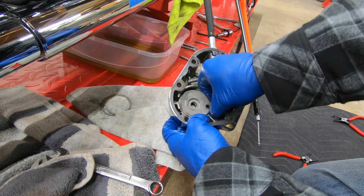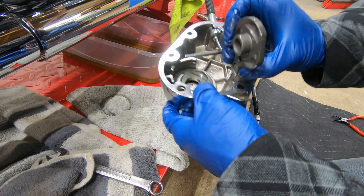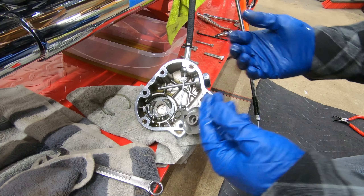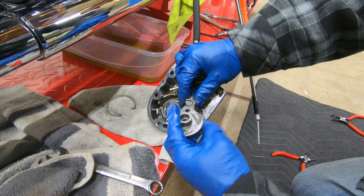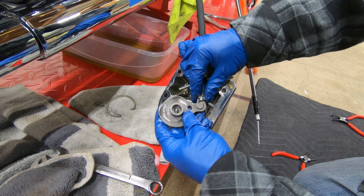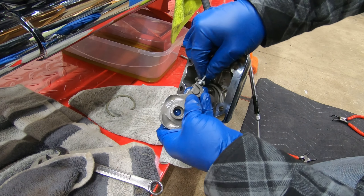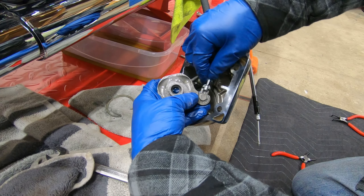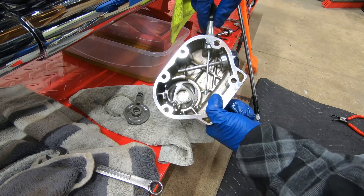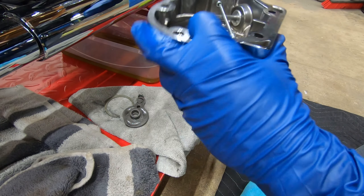Ball bearings are in there — one of them popped out. They're going to come out anyway. Flip it and you'll see a little lock mechanism. Move it so there's an opening and it comes right out. Then loosen the nut on the side and start turning it off, or just grab it and spin the whole thing.